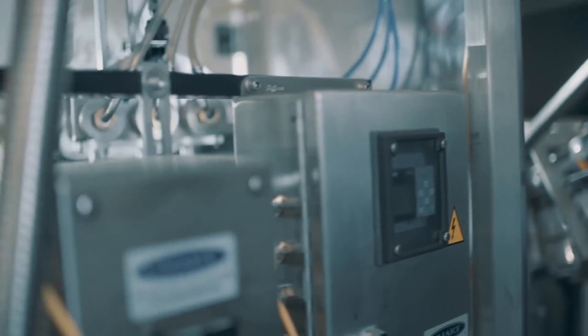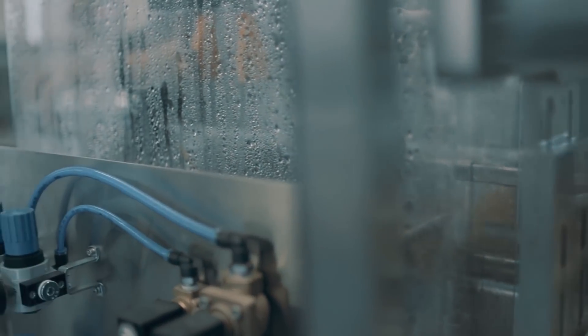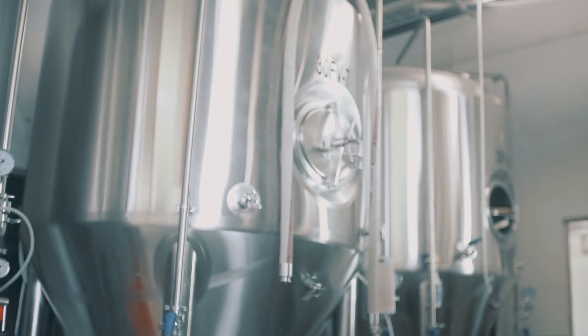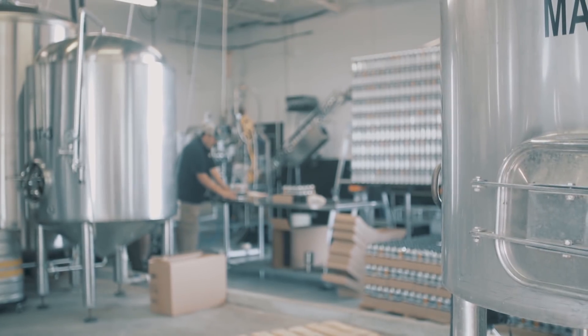We decided to go in together essentially on buying a larger canning line that was capable of doing not only what they needed to do but was more capable for what we needed to do with beer as well. It's really a collaborative project that shared costs, and in sharing costs we also shared some of the liabilities and risk.